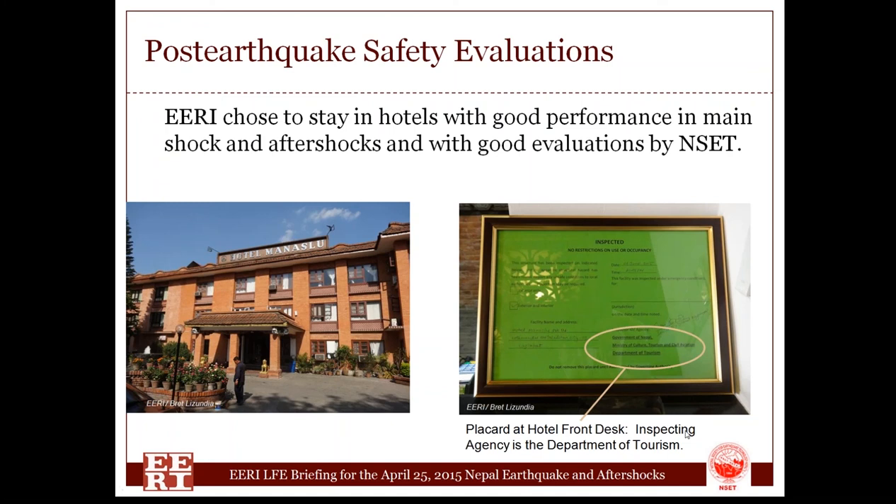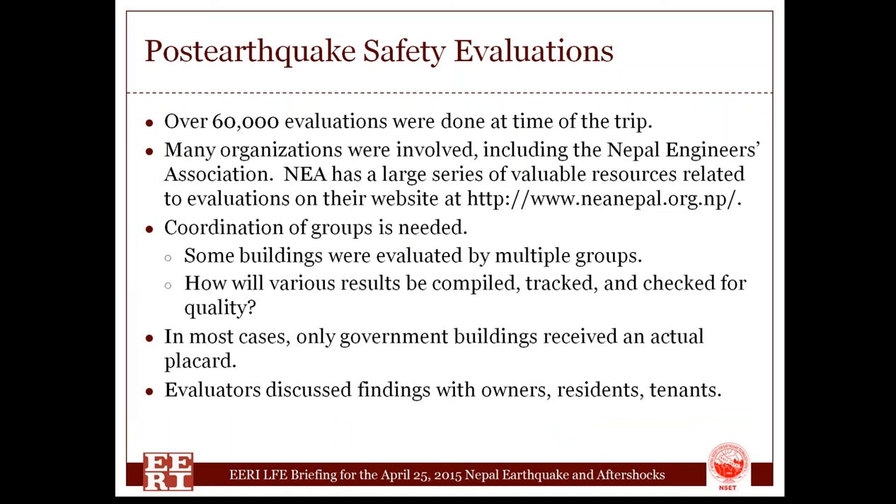From the broader picture, it's an amazing effort what the people were able to do in Nepal. At the time we were there, several weeks after the event, as many as 60,000 evaluations had been done, with more done since. There were many organizations involved, the major one being the Nepal Engineers Association, who coordinated efforts, trained engineers, and held seminars. We discovered some buildings had been evaluated by multiple groups, and some by multiple teams from the same organization. Compiling, tracking, and checking all these efforts for quality is challenging.